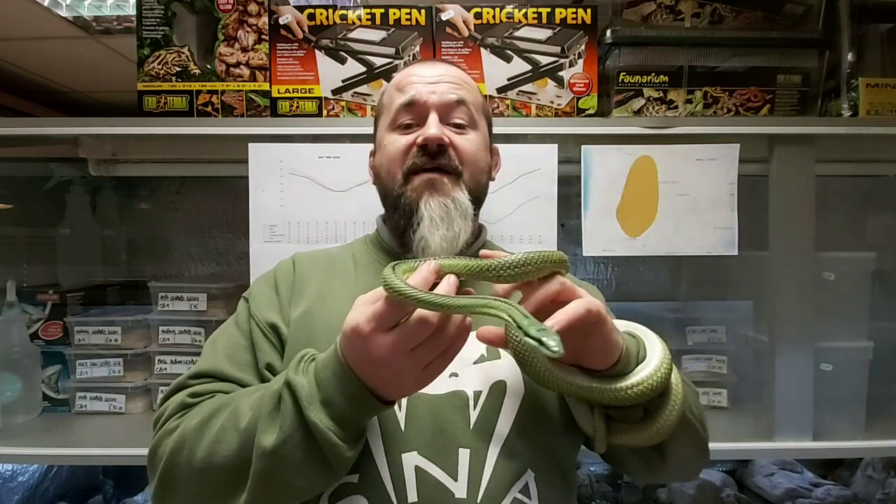An adult snake is bigger than people would think, with older mature females capable of topping out at six feet or more in length. Most animals tend to be more in the four and a half to five and a half foot range, and care must be taken not to create obese animals in the quest to produce a six-foot baroni.